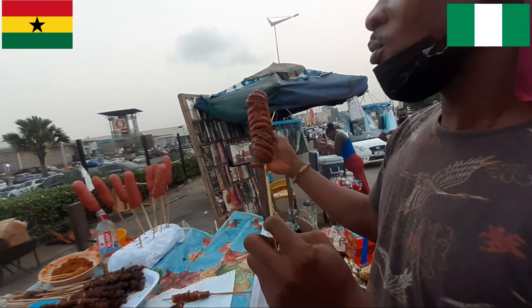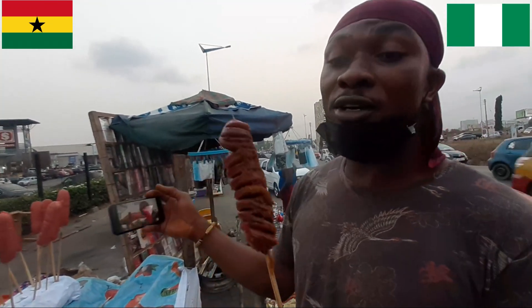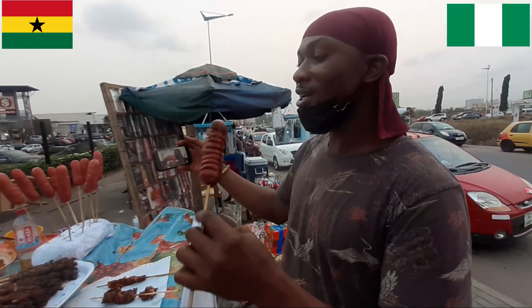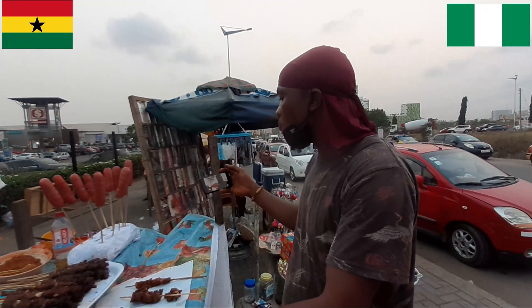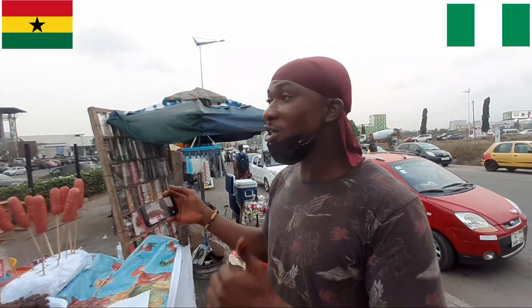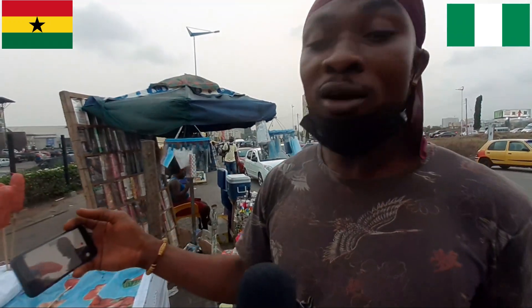So is this the same or different from a hot dog? Yeah, okay — this is a hot dog. Truth is, I'm not a fan of hot dogs, but let's see. Spicy! The mixture is nice — the pepper makes it make more sense. Nice one.